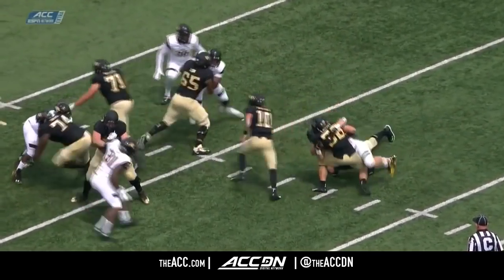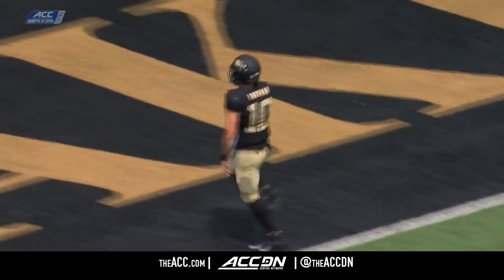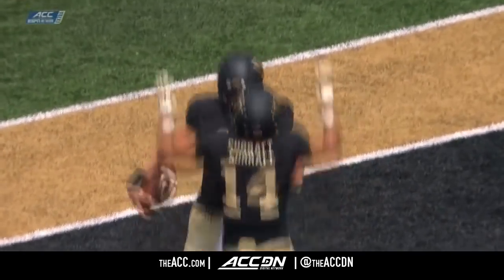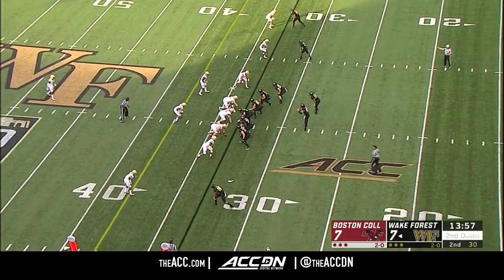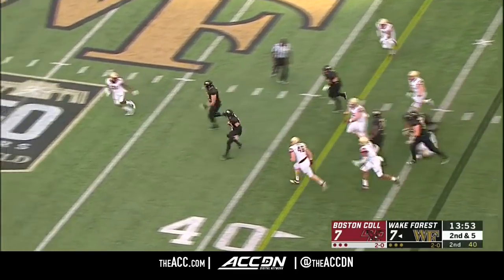RPO, inside read there — you take the dive back, you pull it out, everybody converges inside. Great job by the offense. It will be a lot of rain that will fall here all throughout the Carolinas, and we hope everybody makes it out okay.